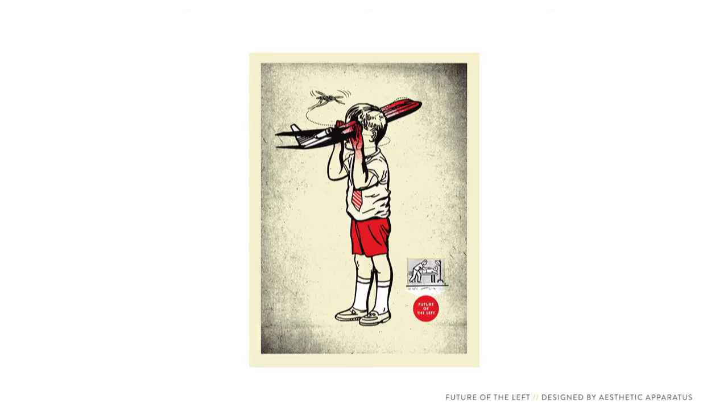The next few posters are from a studio out of Chicago called Aesthetic Apparatus. Usually stock art and stock photography are looked down upon by designers because they're too generic — they don't communicate in specific terms. But these guys put their own spin on it. They use the clip art in a knowing way and combine imagery to make something entirely new. The harsh imagery here is appropriate for the post-hardcore band Future of the Left.